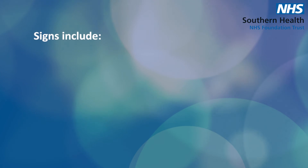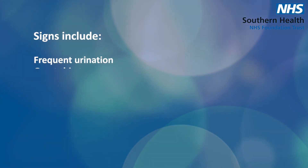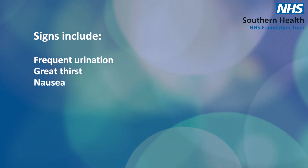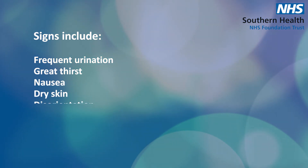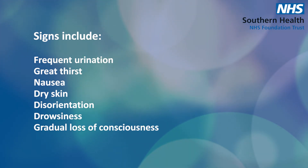HHS is usually slow onset, occurring over days to weeks. Things to look out for include frequent urination, great thirst, feeling nauseous, dry skin, disorientation, drowsiness, and gradual loss of consciousness if it's left untreated.